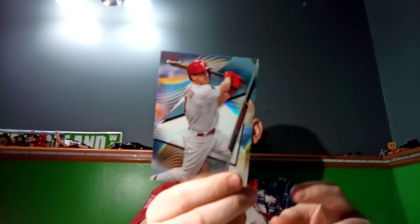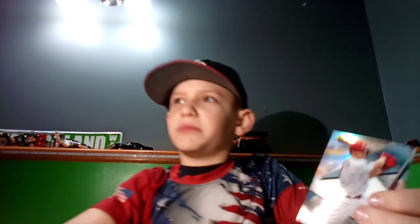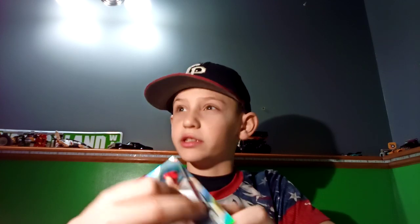Number two, we got the Topps Finest JT Realmuto. I like this card because it's shiny and stuff, but I just like the design overall.